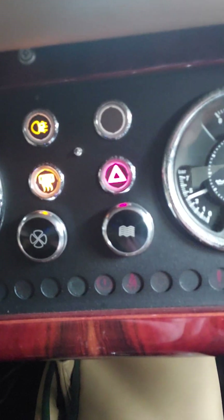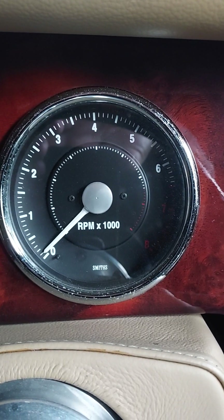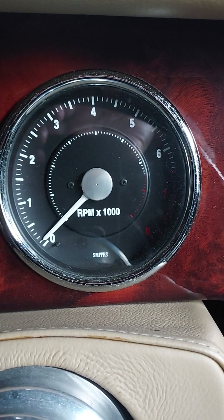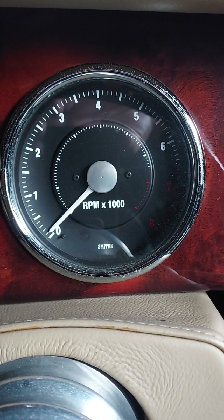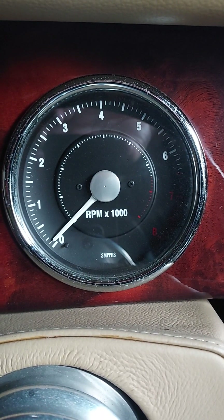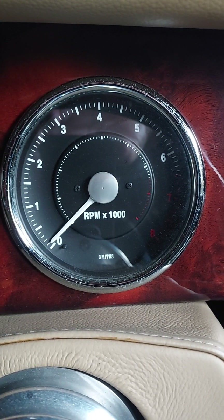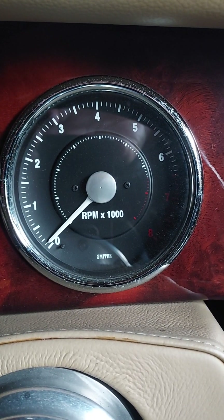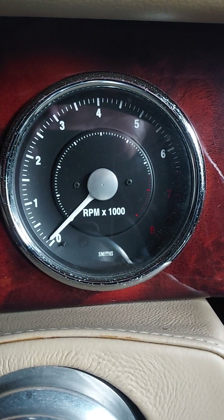With the ignition on, just watch that rev counter — so there's obviously some drive there. I have cranked the car with the ECU and obviously the car cranks but it's not firing. I don't think he's loaded any kind of decent or correct calibration on there, and it certainly seems that the sensors aren't correctly configured.